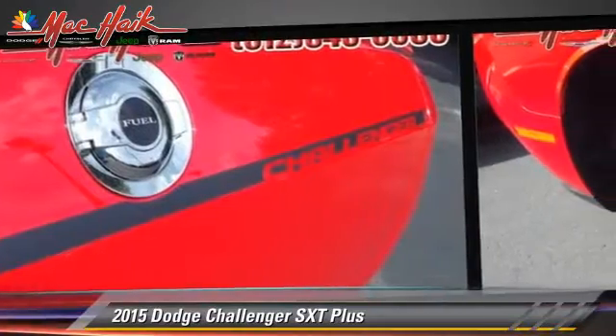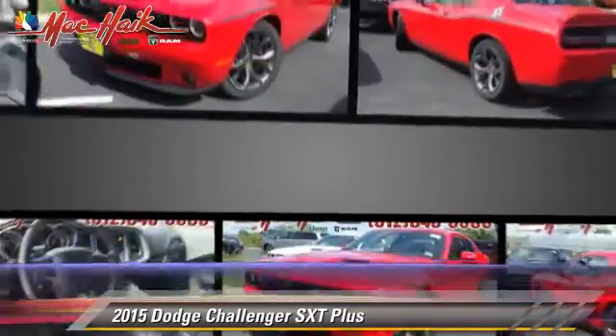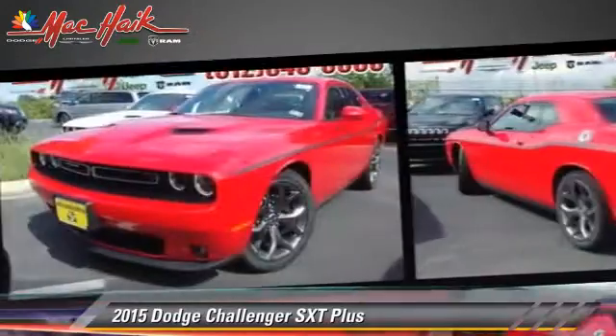four-wheel ABS, and stability control. Comfort and convenience features include satellite radio, navigation system, backup camera, and Bluetooth wireless.